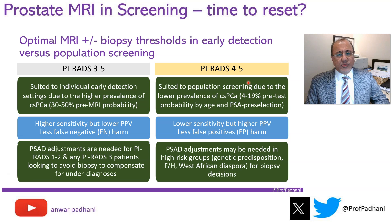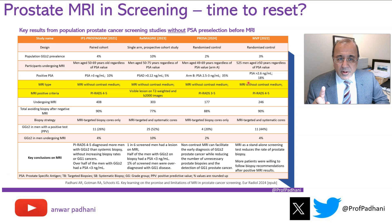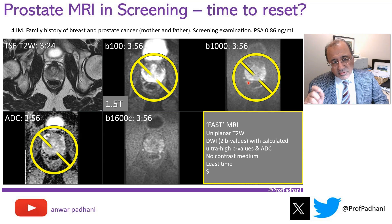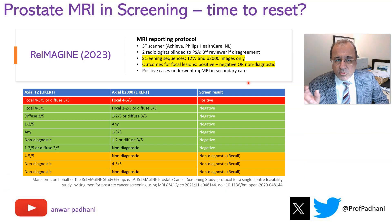The next thing we need to ask is what constitutes a positive and what a negative MRI. PIRADS 3, 4 and 5 is used for early detection settings. PIRADS 4 and 5 is probably more suitable for screening scenarios because disease prevalence rates are lower. Looking at the reimagined study specifically, MRI without contrast was used, and the positive and negative criteria only considered focal lesions on a high B-value image and on the T2 sequence — that's it. Their reading protocol simply looks for a focal lesion on T2 and high B-value image alone.